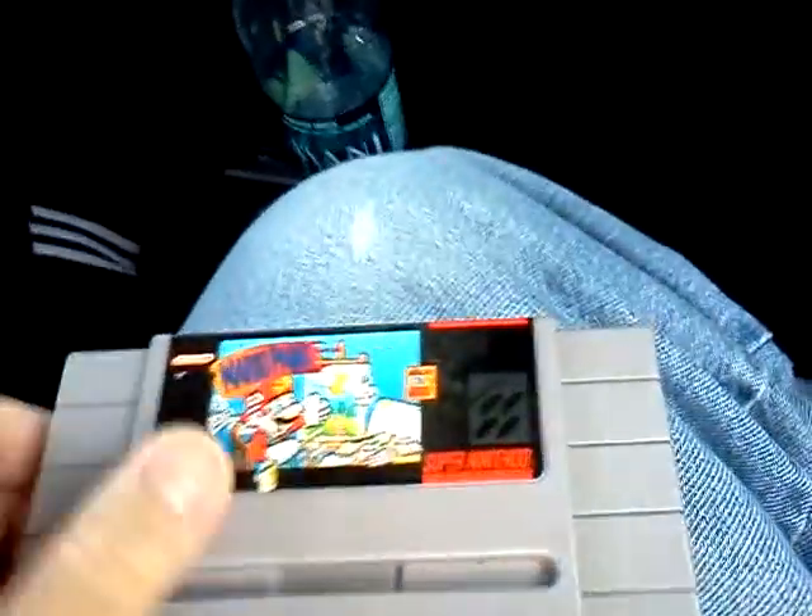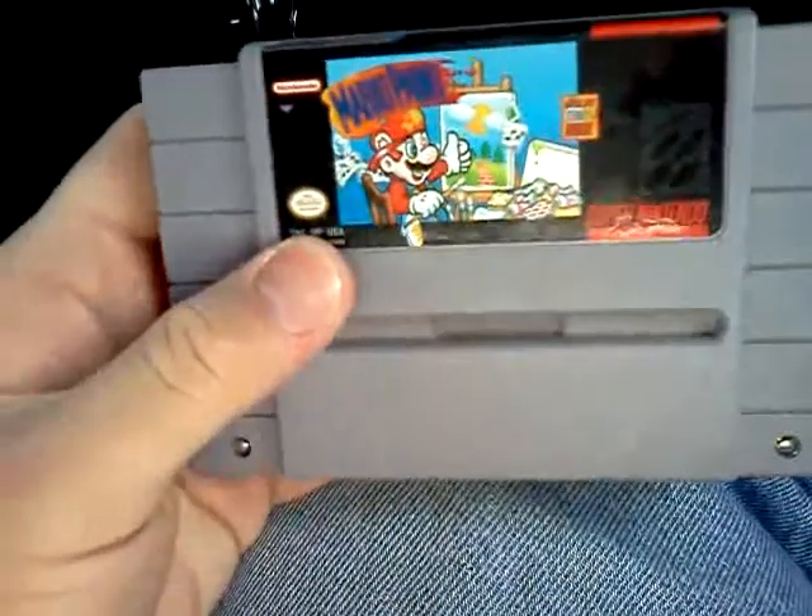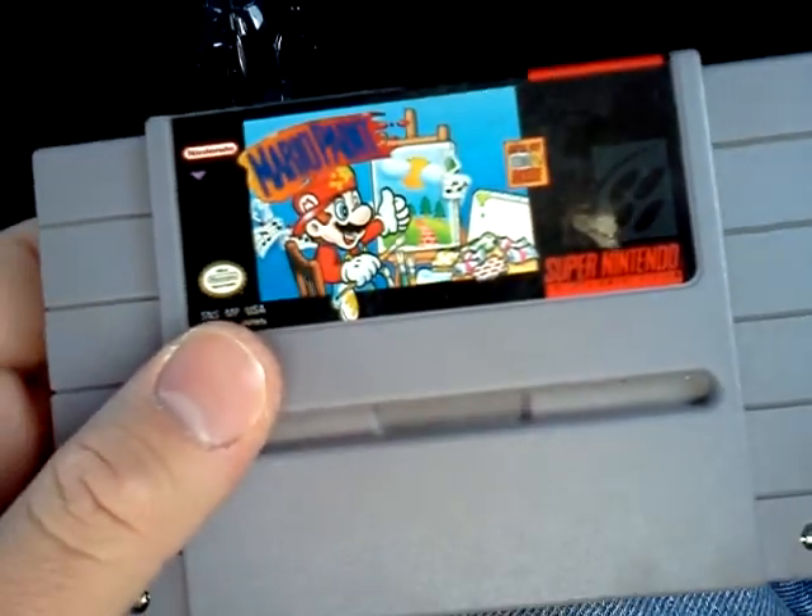Hello everybody, it's Mercury here. In my effort to make some more videos, I wanted to show off what I found — I found Mario Paint at a flea market that was close to me.